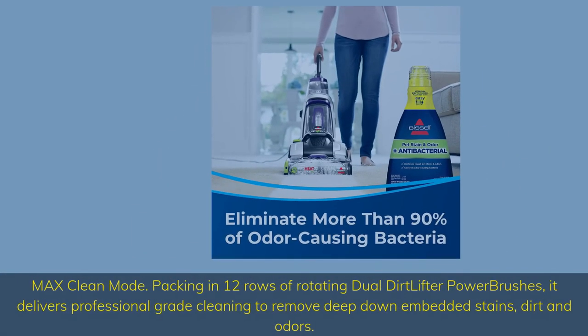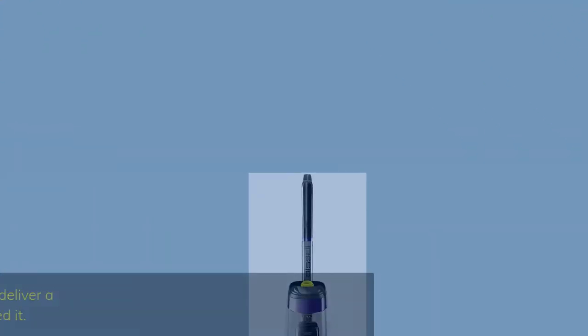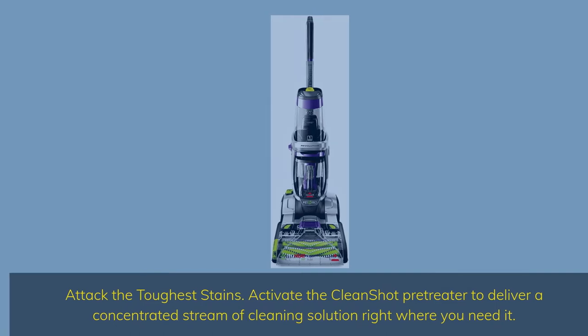Max Clean Mode packs in 12 rows of rotating dual Dirt Lifter Power Brushes, delivering professional-grade cleaning to remove deep-down embedded stains, dirt, and odors. Activate the Clean Shot Pre-Treater to deliver a concentrated stream of cleaning solution right where you need it.